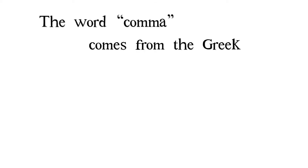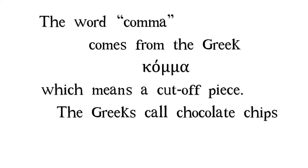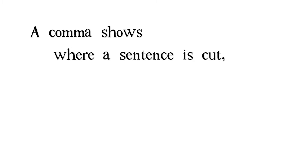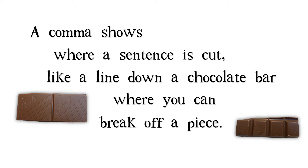The word comma comes from the Greek gomma, which means a cut-off piece. The Greeks call chocolate chips gommatia sokolatas. A comma shows where a sentence is cut, like a line down a chocolate bar, where you can break off a piece.